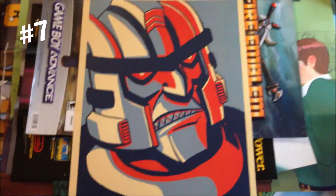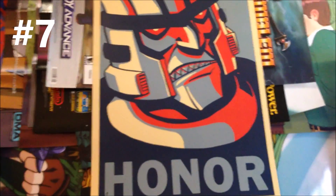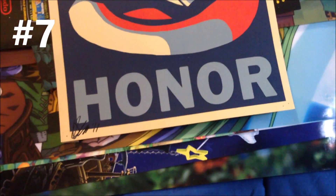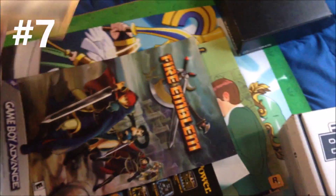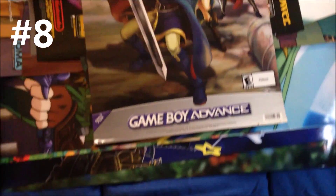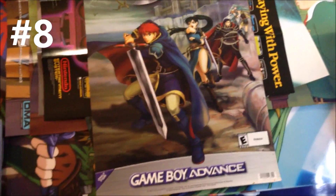Here's a non-gaming one — this is Dinobot from Beast Wars, one of my favorite cartoons growing up. It's actually signed by the person who made it, though I don't remember who drew it. Got this at Kineticon. Dinobot was definitely the coolest character from that show. Next: Fire Emblem for the Game Boy Advance. This is a cool poster. I have not played anything other than Fire Emblem Awakening.